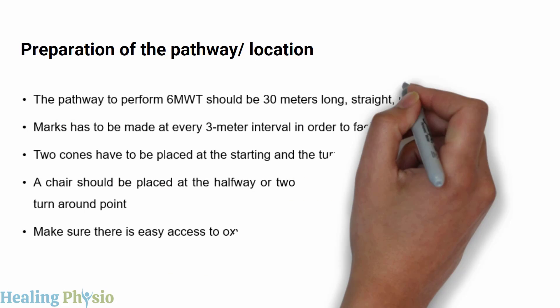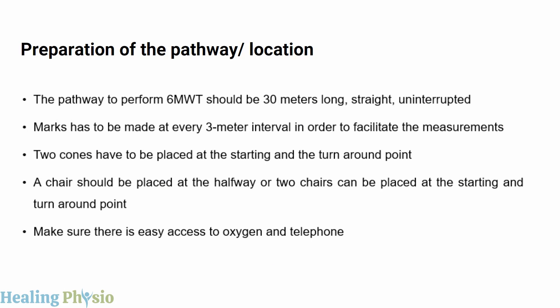For pathway preparation, the pathway should be 30 meters long, straight, and uninterrupted. Marks should be made at every 3-meter interval to facilitate measurements. Two cones are placed — one at the starting point and one at the turnaround point. A chair should be placed at the halfway point or at both the start and turnaround points. Ensure easy access to oxygen and a telephone.